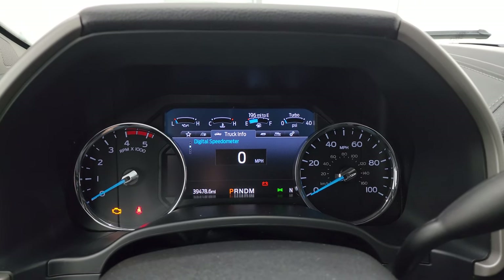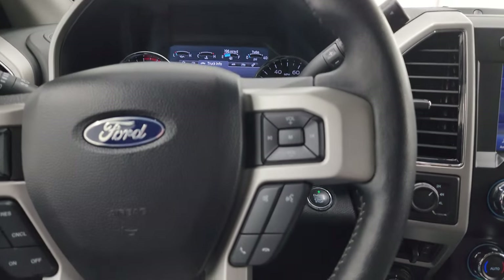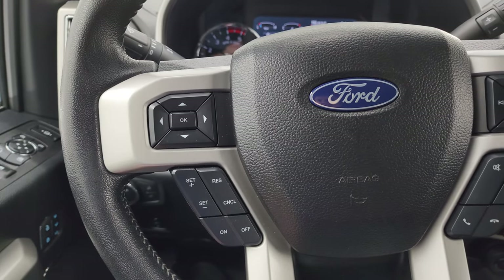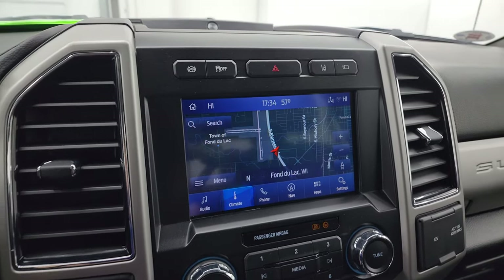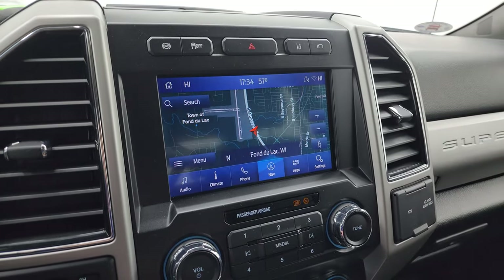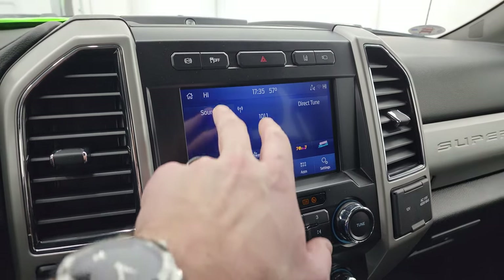The instrument cluster is very nice and clean. You get the leather-wrapped steering wheel with Bluetooth and audio controls on the right, and cruise control and information center controls on the left. There is your shifter for the 10-speed automatic transmission. This one has the SYNC 8-inch radio with the factory navigation system — that is working very nicely. You get AM, FM, and SiriusXM radio capabilities.